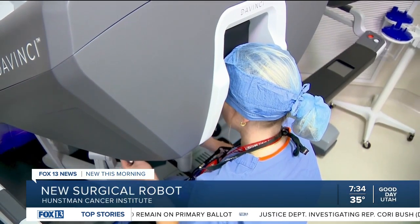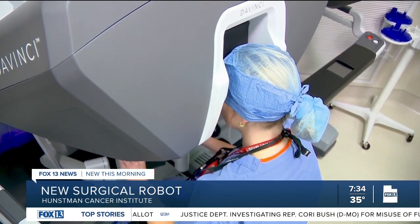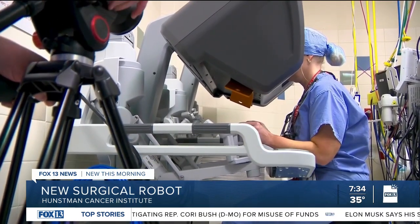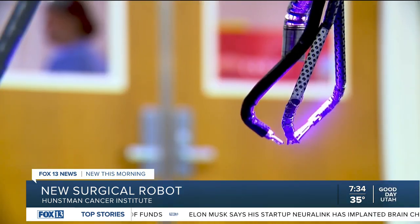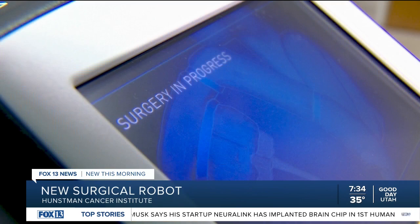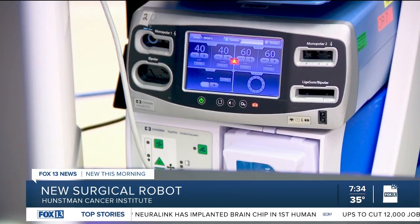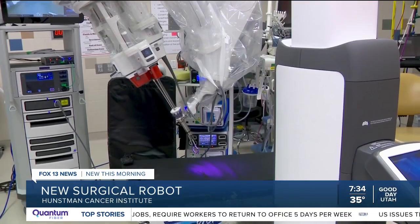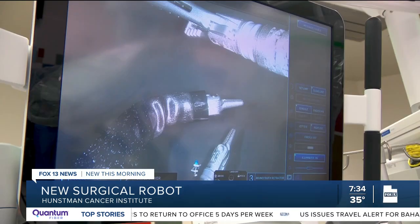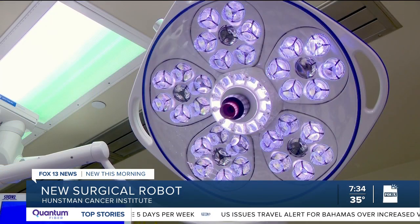Huntsman Cancer Institute surgeon Dr. Hillary McCrary has already received a year's worth of training on the device. While she admittedly doesn't get the same type of tactile response from this robot as traditional hands-on operations, it makes the staff more comfortable, it makes her more comfortable, and hopefully makes patients more comfortable. Dr. McCrary is in charge of Reyes' surgery and believes he's going to have a better outcome from this procedure.